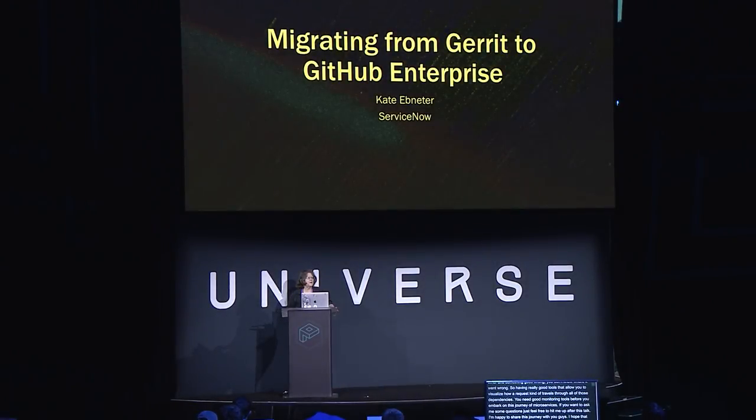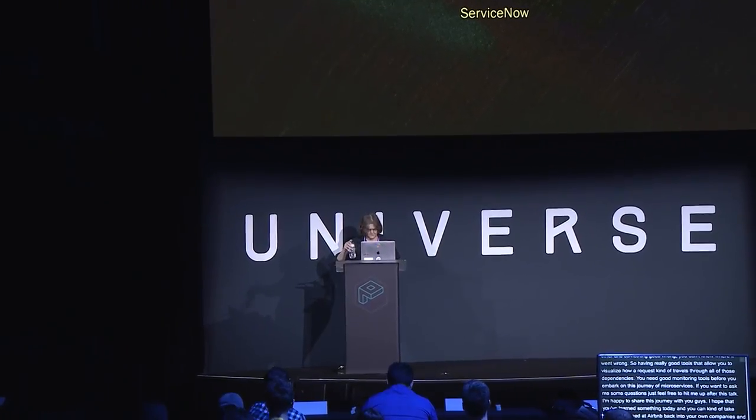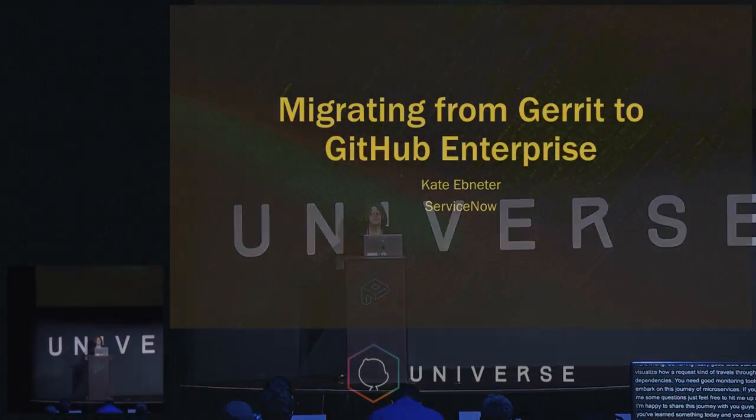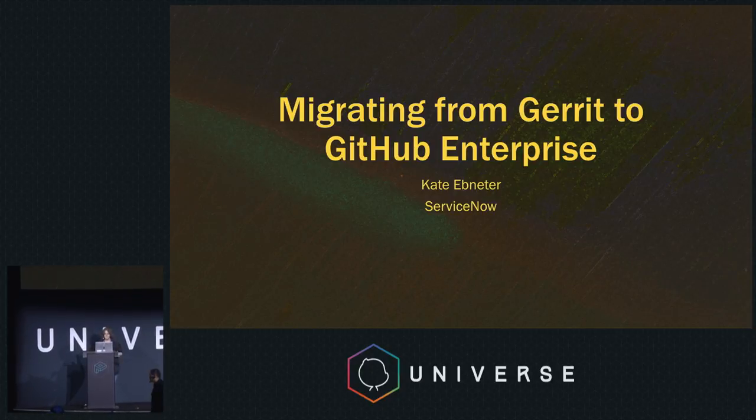Hi, I'm Kate Ebnetter. I am the manager of build and release engineering for ServiceNow. We recently migrated from Gerrit, which is a tool somewhat similar to GitHub, to GitHub Enterprise, and I was asked to talk a little bit about how we did it.